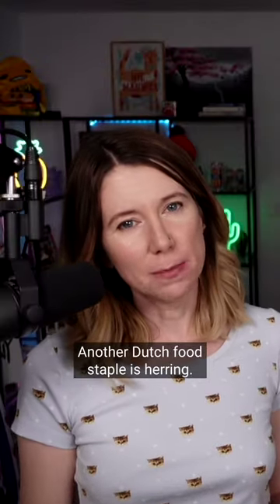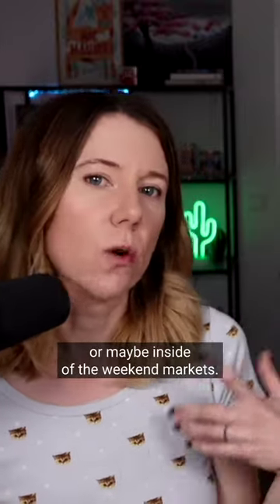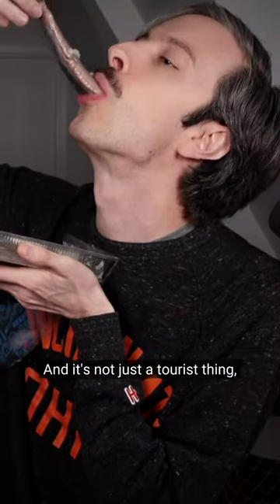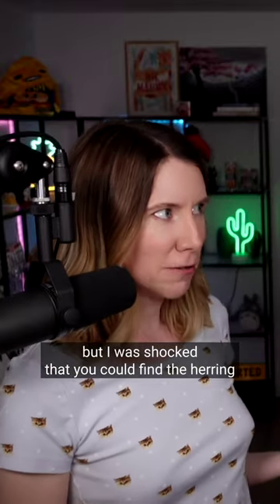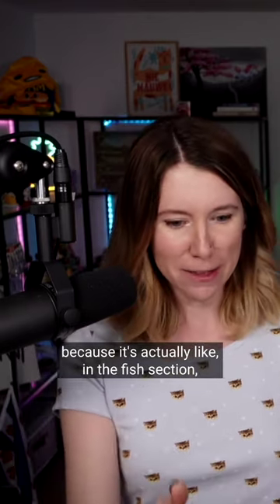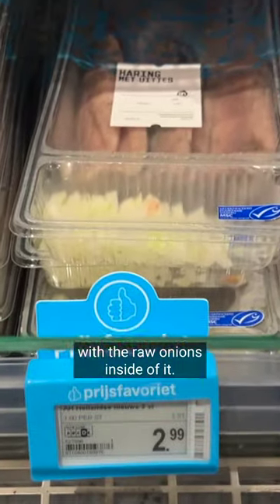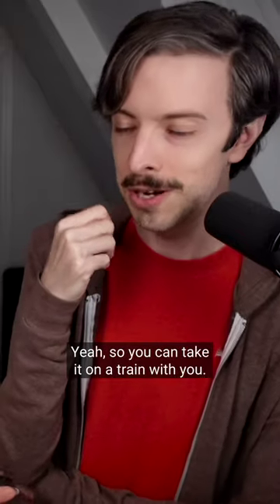Another Dutch food staple is herring. Usually you'll find these stands outside of train stations or maybe inside the weekend markets, and it's not just a tourist thing. I was kind of shocked that you could find the herring inside of the grocery store, because it's actually in the fish section, packaged and served with the raw onions inside of it. So you could take it on the train with you.